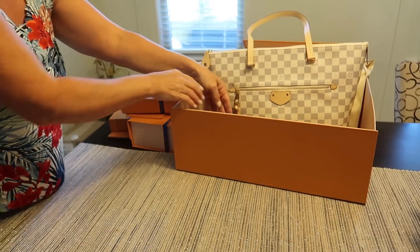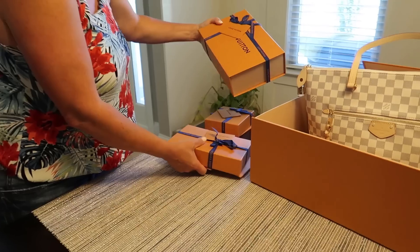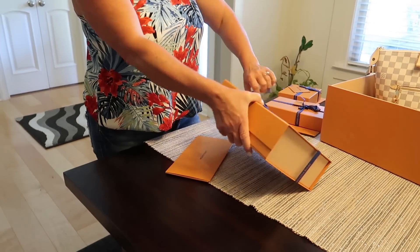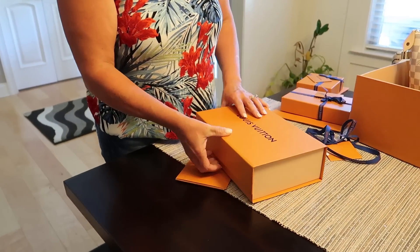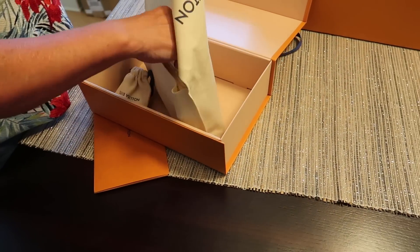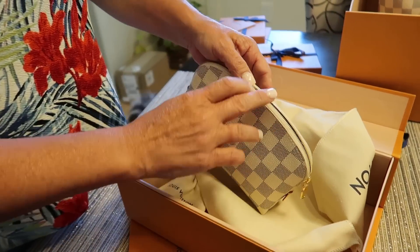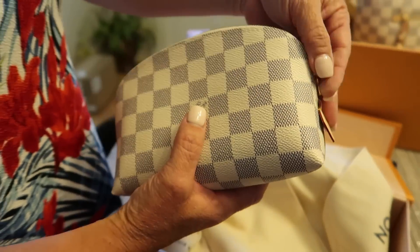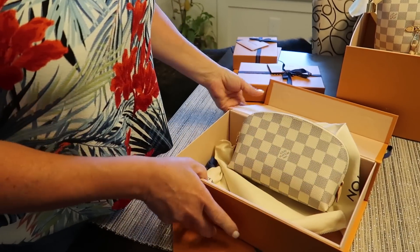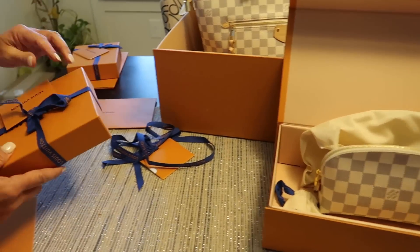Oh my god, she's so pretty! All right, so now we have — this should be the cosmetics bag. Oh, I think this is beige. Yeah, this is beige on the inside. Oh, pretty! I have the regular monogram cosmetics bag, so there is our cosmetics bag.